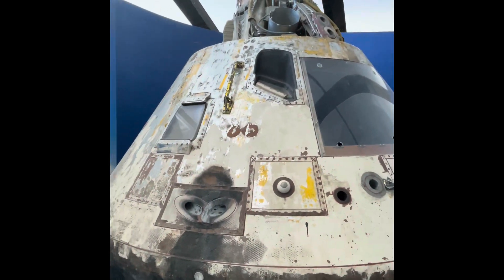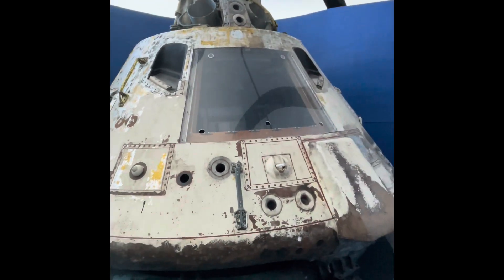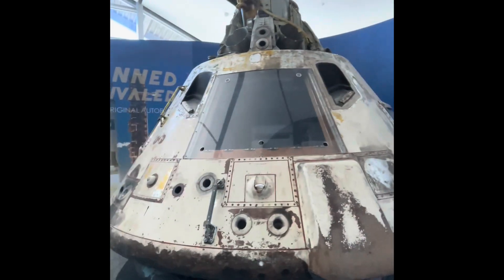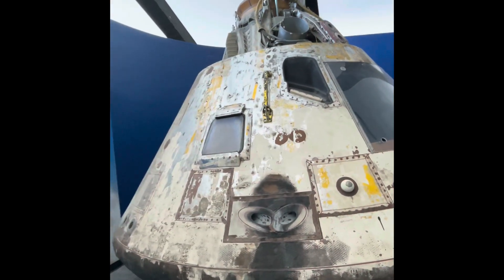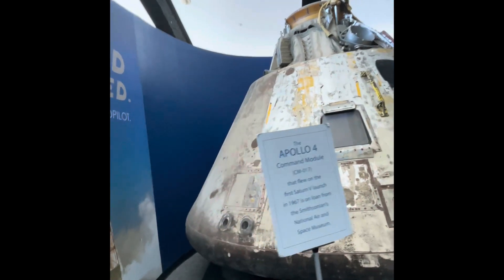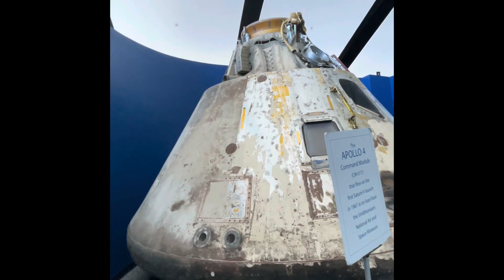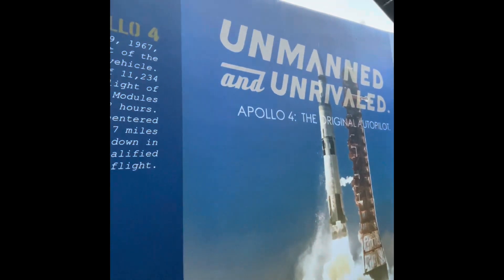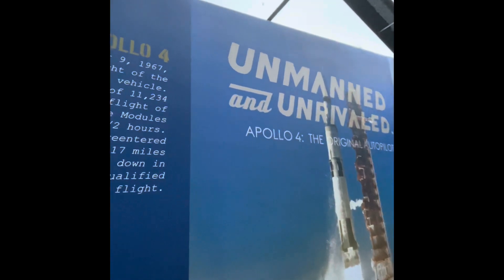I wanted to share with you the Apollo 4 command module that flew on the first Saturn 5 launch in 1967. It's on loan from the Smithsonian's National Air and Space Museum. It was launched on November 9th, 1967, and was the first flight of the giant Saturn 5 launch vehicle. It went to an altitude of 11,234 miles, lasted eight and a half hours, and splashed down in the Pacific Ocean.